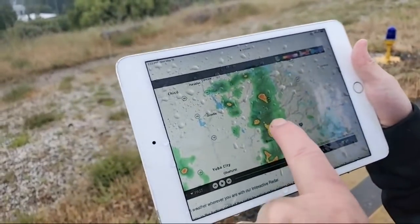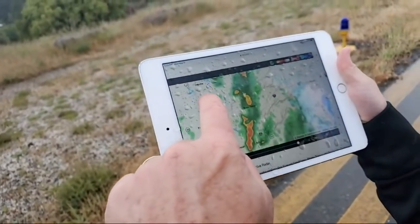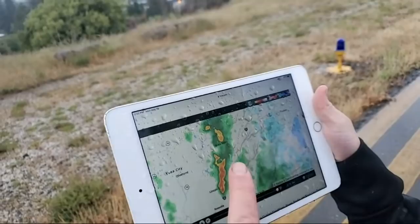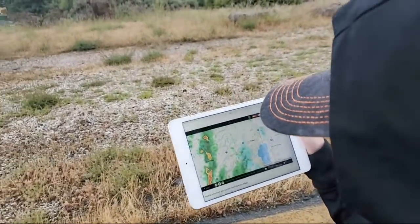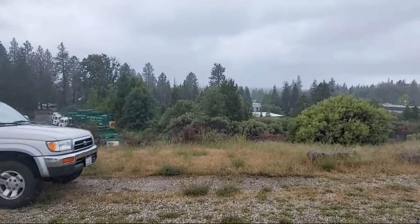So there's Grass Valley, there's that cell — and this cell is feeding up towards us right now. That's that cell right over there, Pete, and it looks like it's coming right towards us, going to produce a lot of rain more than anything else.